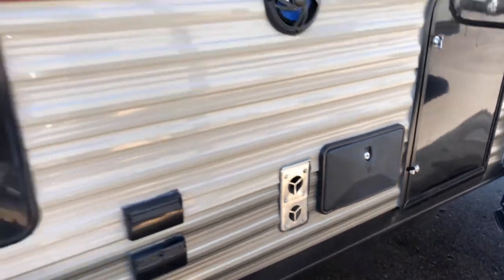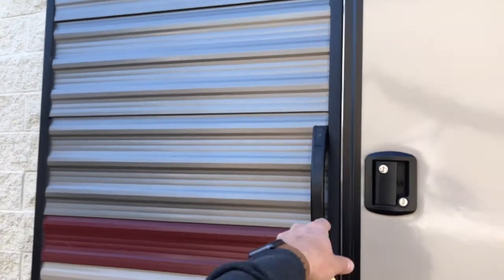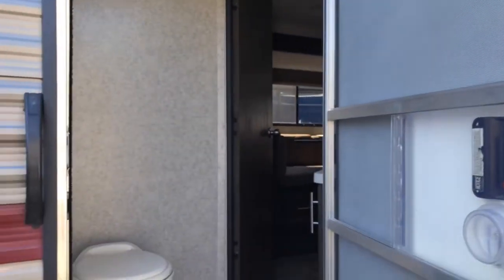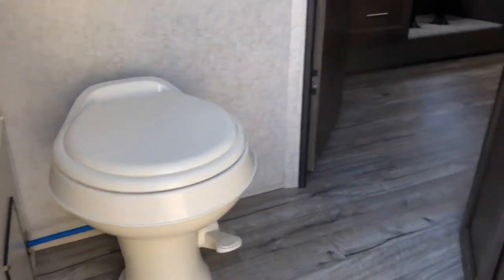Exterior wash down station. This unit has a nice convenient outside access bathroom, which helps to keep kids young and old from trampling through the whole trailer when nature calls.